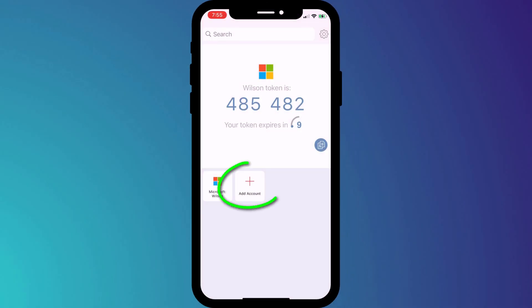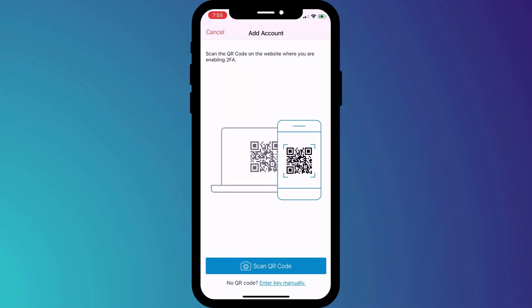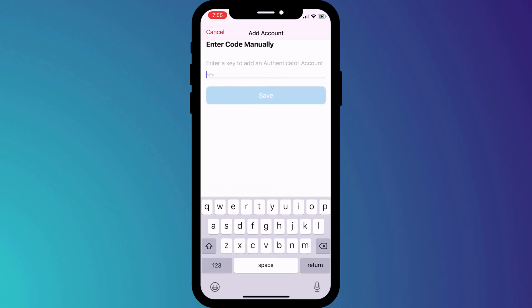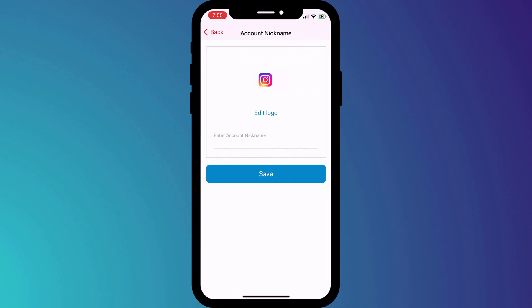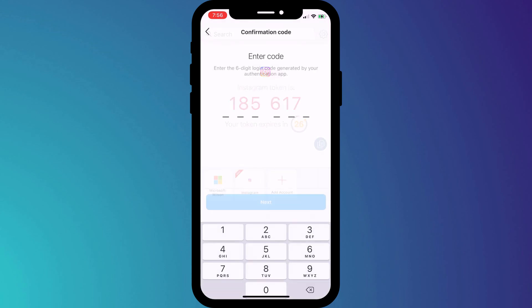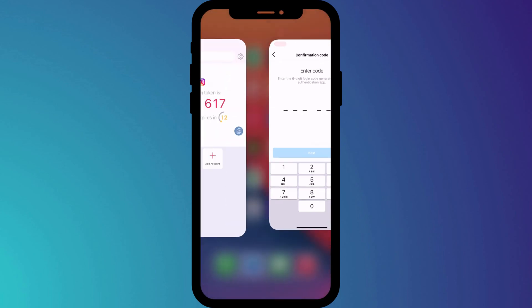I'll open up Authy, click on Add New Account, and choose Enter Key Manually. Now, regardless of which 2FA app you decide to go with — whether it's Authy, Microsoft, or Google Authenticator — entering a key or scanning a QR code is the standard process, so you should have similar options. I'll paste my code, then choose a logo and give my new 2FA account a name. The final step of syncing my Instagram account with Authy is to enter the next six-digit code that appears in Authy.